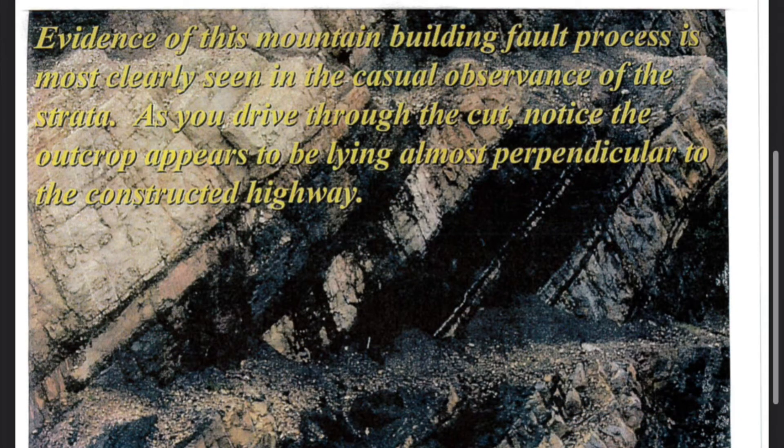Evidence of this mountain-building fault process is most clearly seen in casual observance of the strata. As you drive through the cut, notice the outcrop appears to be lying almost perpendicular to the constructed highway.